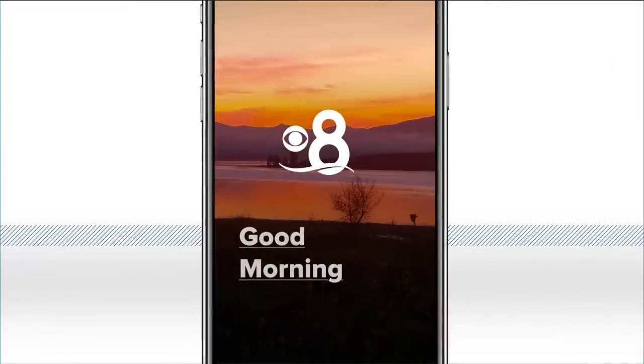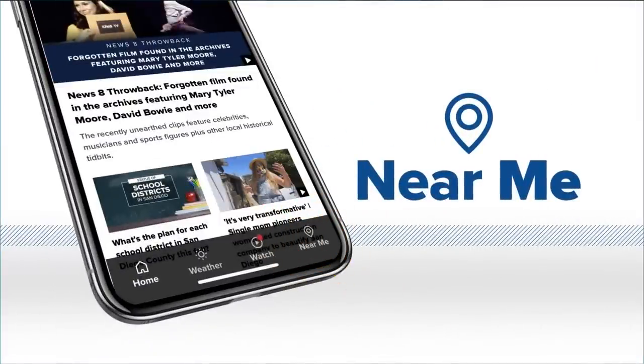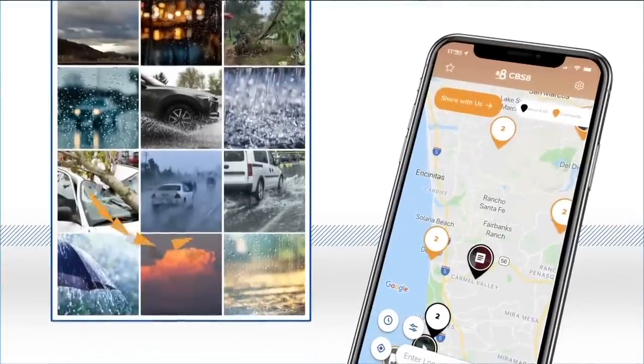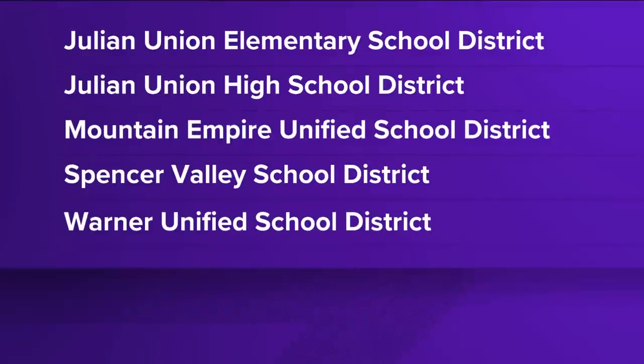You can show us the weather where you live. Share your photos and videos on our CBS 8 app — go to the near me section at the bottom and tap the share with us button. The County Office of Education tells us some mountain area school districts will not have classes tomorrow because of the weather: Julian Union, Julian Union Elementary and High School District, Mountain Empire Unified, Spencer Valley, and Warner Unified will not have classes tomorrow.